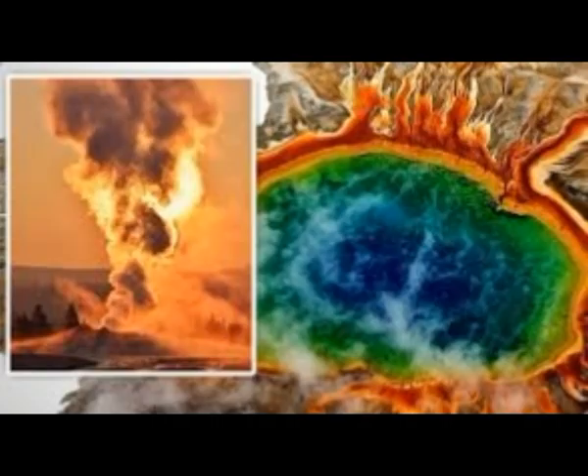The magma stored in the deeper reservoir probably does not cause eruptions at Yellowstone directly. Instead, it likely acts as a feeder for the smaller, shallower reservoir, which is the ultimate source of the volcano's catastrophic eruptions. Scientists had suspected the existence of this second magma reservoir for some time, but this new evidence is among the strongest support of the theory to date. The discovery may also help explain the mysterious carbon footprint of the Yellowstone volcano.